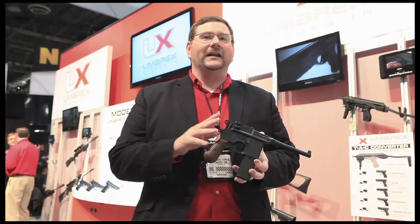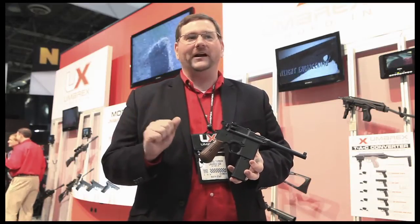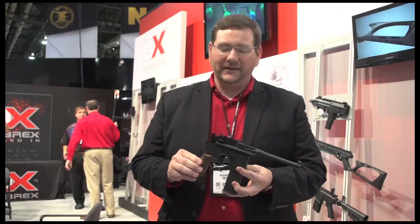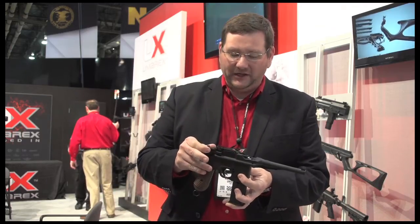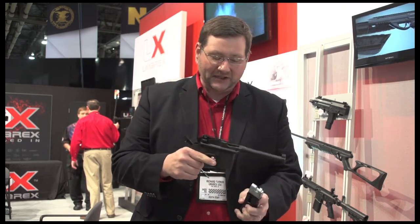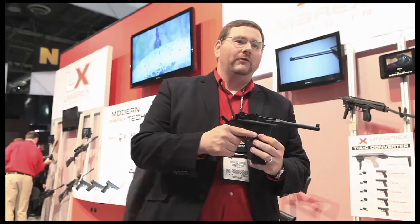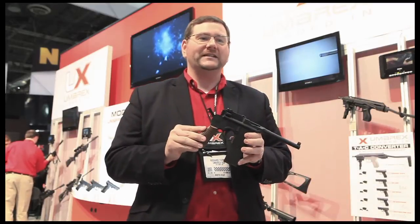Now remember, this gun — you can't go out and afford a Mauser, but you can definitely afford the Umarex BB pistol. Works just like the original; it's got full blowback action on this. The dropout magazine is going to hold both the CO2 and the BBs. Tried and true, staying with the original design of the Mauser.